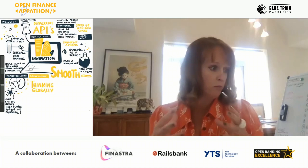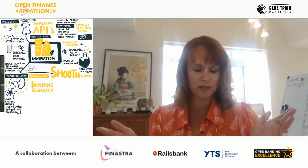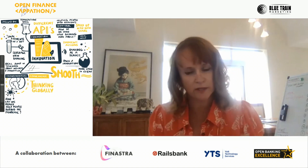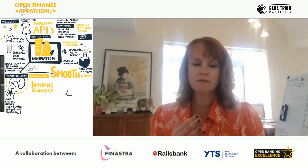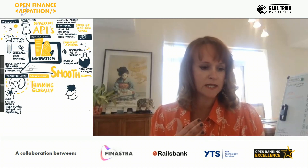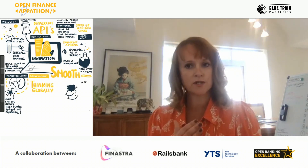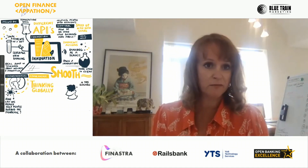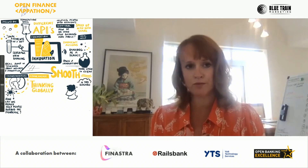We want companies to work with Railsbank, prototype, grow their business, and be in a position to scale within the first year or two. Scalability is really important. For example, around Lightning Aid — the Association of Independent Musicians needed to send money to musicians who had no work, and they were literally able to send half a million pounds out within a couple of days. It really solved a problem quickly.